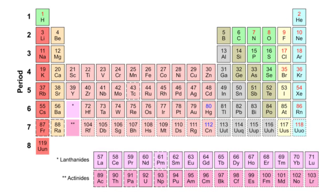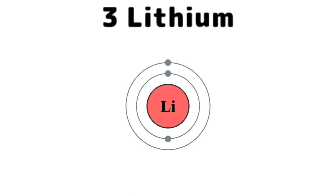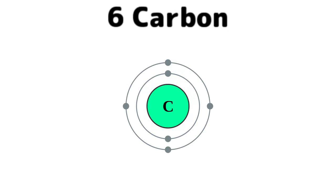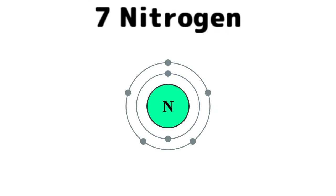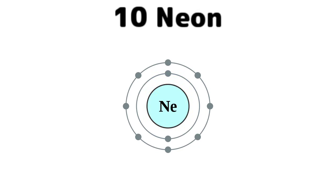Elements of the Periodic Table. There's hydrogen and helium, then lithium, beryllium, boron, carbon everywhere, nitrogen all through the air, with oxygen so you can breathe, and fluorine for your pretty teeth, neon to light up the signs.